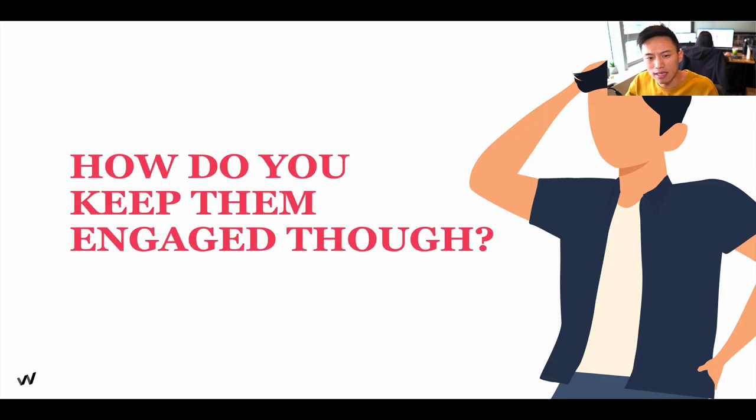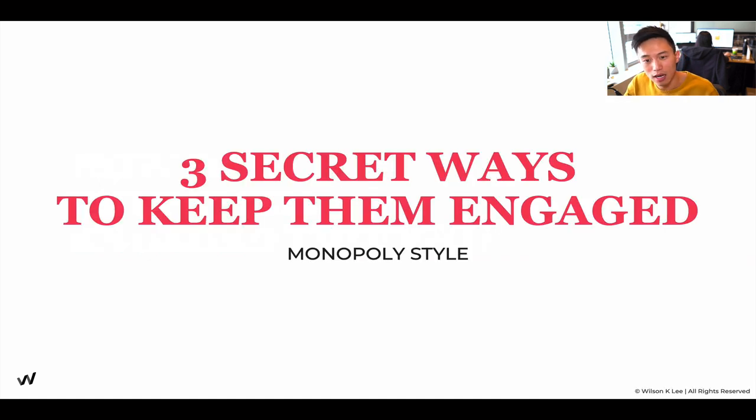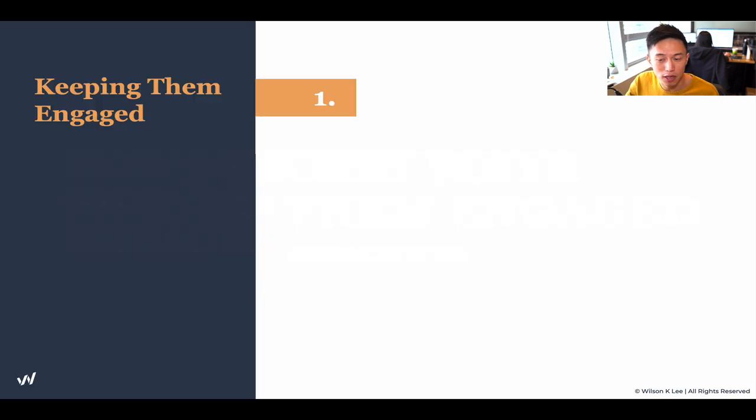Your job is to make this game fun and engaging and keep them feeling like they have to play it again and again. You might be asking, how do I keep them engaged throughout this loyalty program? A stamp card is just a stamp card — how can I make it a game? That's why we're covering the three secret ways to keep them engaged. Take out your notebooks and pens and start taking notes.